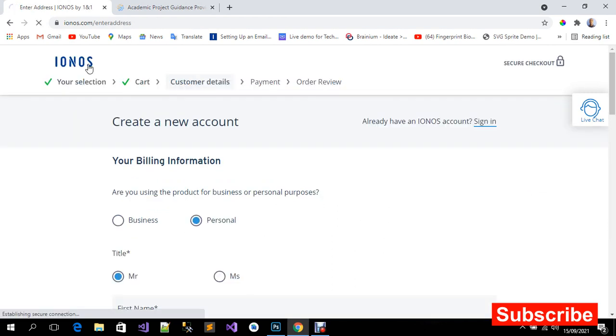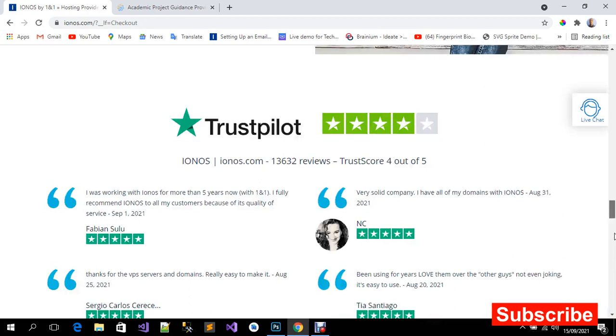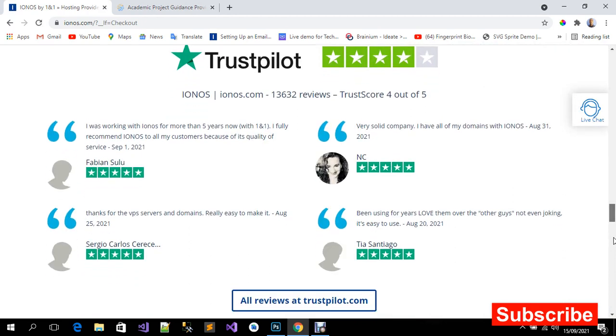If you haven't subscribed to our YouTube channel, please click the subscription button below. If you like the video, give it a thumbs up. These are some of the testimonials from users on this website — very amazing. Thank you for watching and do well to subscribe.